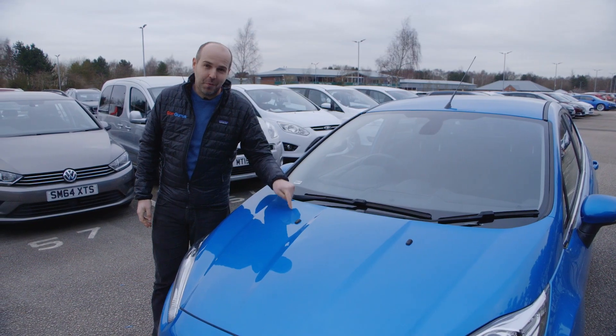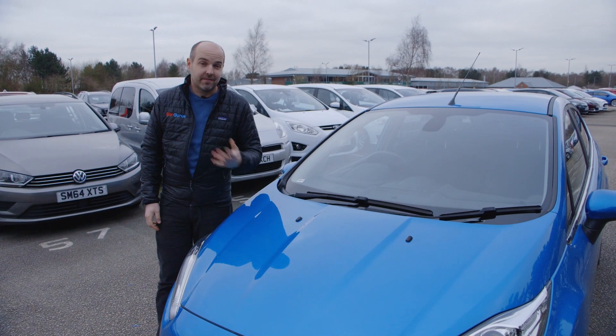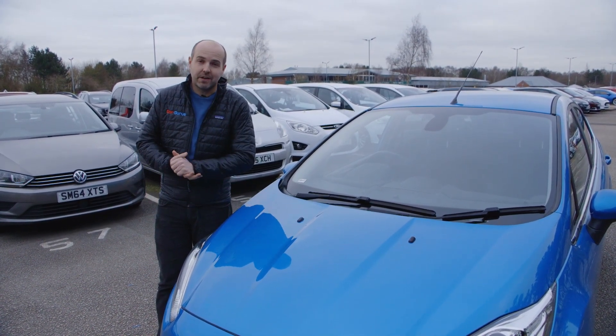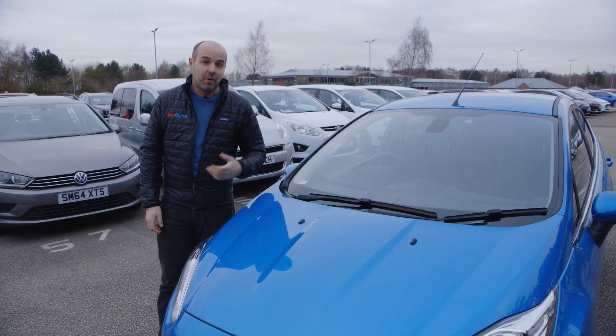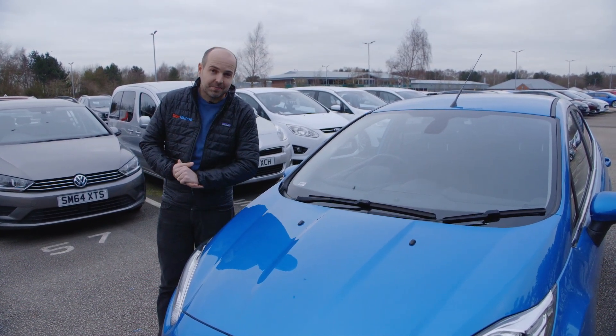Another good thing about choosing a 1-litre Fiesta is that they're almost all free to tax, and if they're not, it's no more than £20 a year, adding to the low overall running costs. What's more, the timing belt in the 1-litre only needs to be changed every 10 years or 150,000 miles, whereas for other petrol Fiestas, you need to do it every eight years or 100,000 miles.